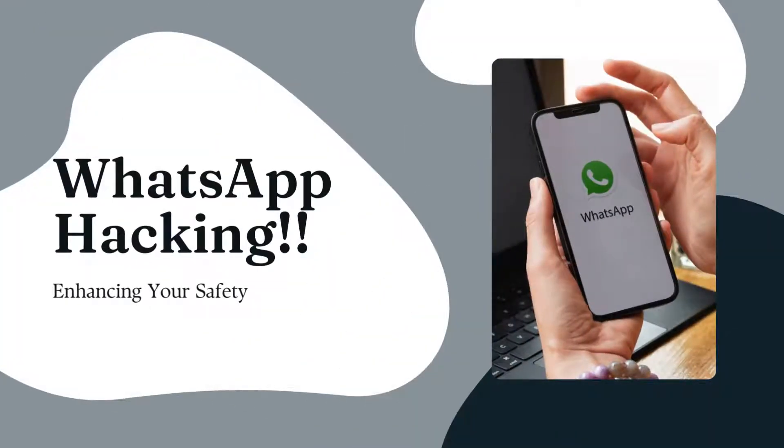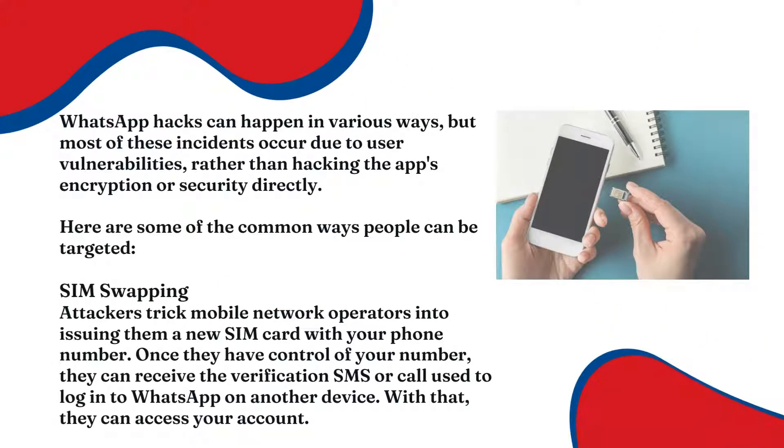Hi and welcome back to our channel. I'm Yvonne from Nash Computer College and today I would like to tell you about WhatsApp hacking and how to enhance your safety. WhatsApp hacks can happen in different ways, but most of these incidents happen because of user vulnerabilities rather than hacking the app's encryption or security directly. Here are some common ways people can be targeted.